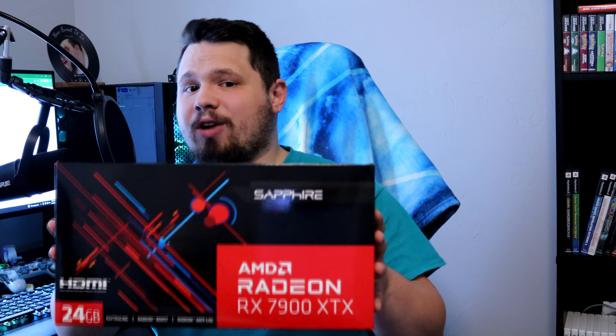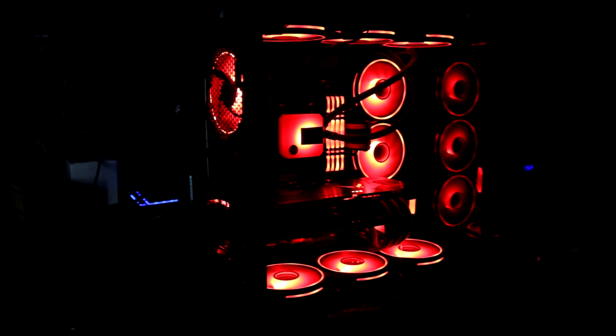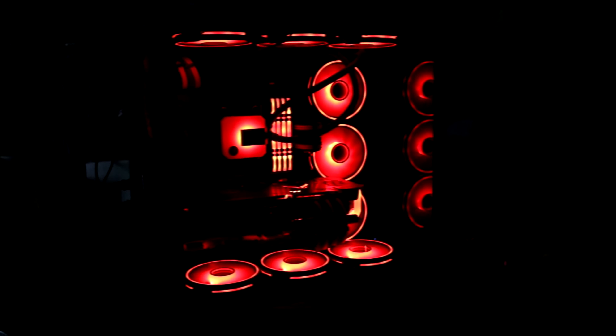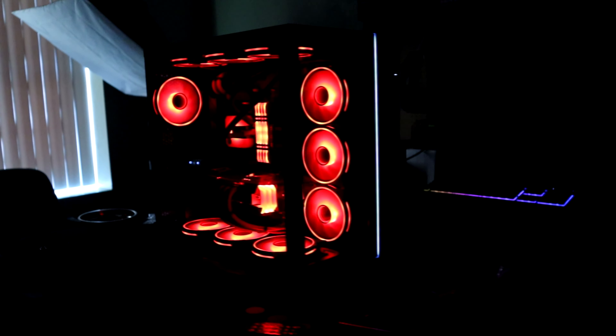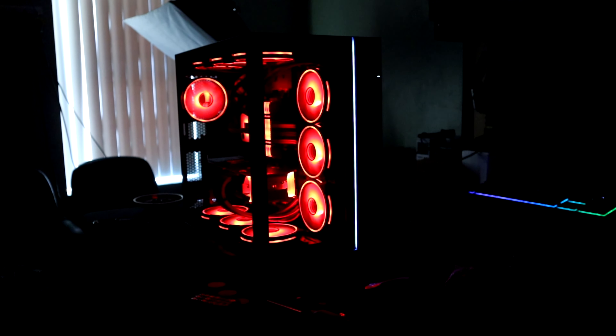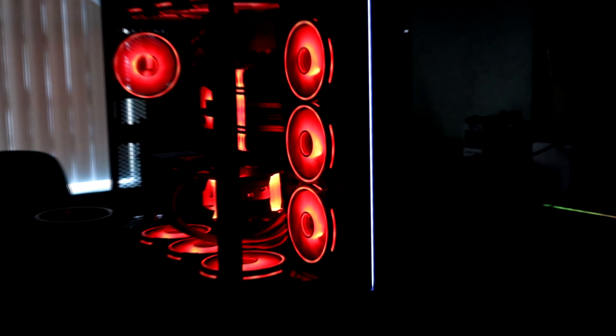I have finally gotten my hands on a 7900 XTX and I am really excited to test it out. For today's video I thought it would be fun to compare our results with AMD's last generation flagship, the 6900 XT. To quickly go over our test system specs, we're using the Red Devil build with a 5800 X3D, 4x8 gigabytes of DDR4 3000 MHz CL15 RAM, all packed inside the Lian Li O11 Dynamic Evo to support good airflow.